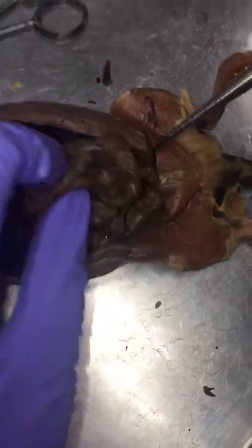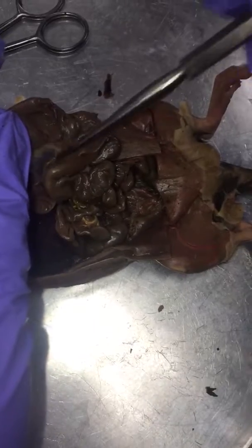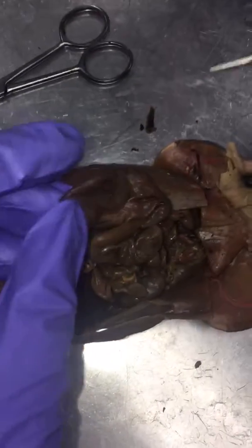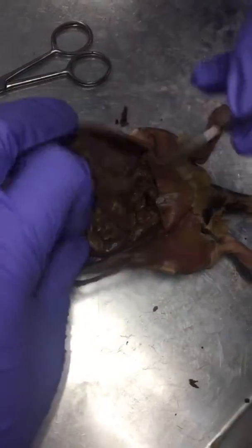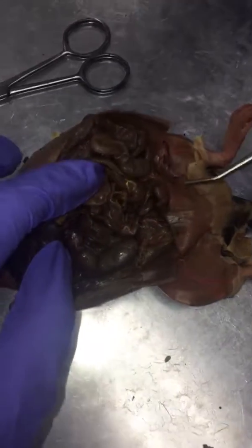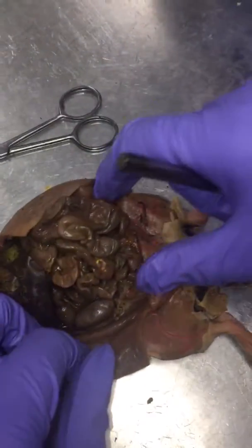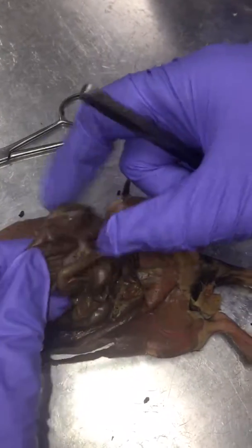The mesentery are these clear sheets holding everything together. The rectum is this. The colon is here, surrounding the small intestine. The cecum, which is the dead end, is this big part here.